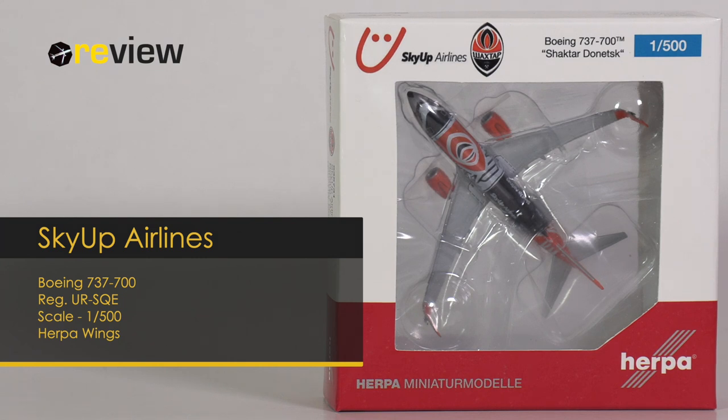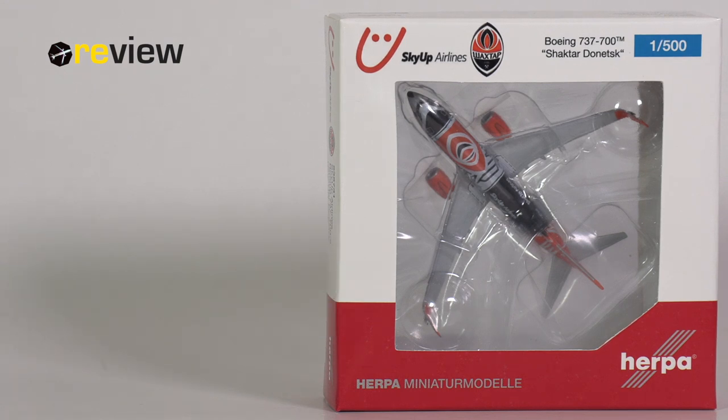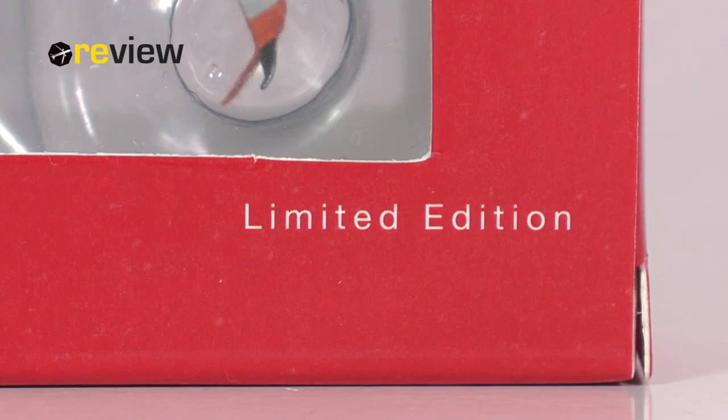At the front of the box we have a cutout so we can get a glimpse of the aircraft model inside, and on top of the box we have the Skyop Airlines and the Shakhtar Donetsk Football Club branding. Then on the back side of the box we have yet another cutout, unfortunately. So the only thing of interest here is simply the fact that this is a limited edition.